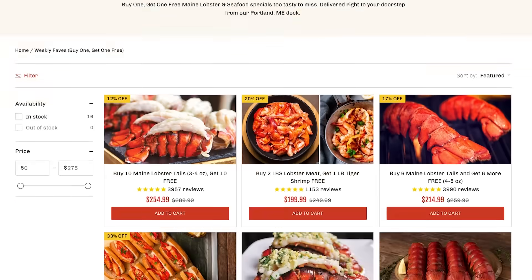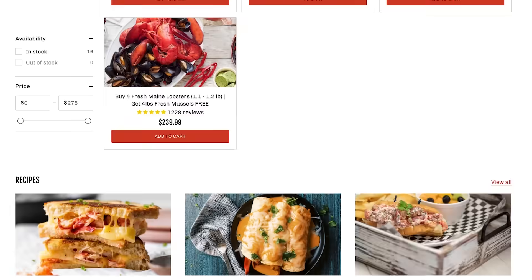Hey, my name's Mark. I am the founder and chief curator of GetMaineLobster.com. You need to get Maine lobster. We deliver Maine lobster and seafood to any doorstep in the US, and I just want to show you how it works.